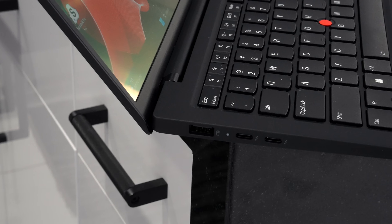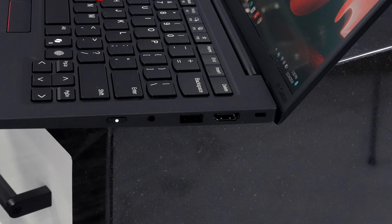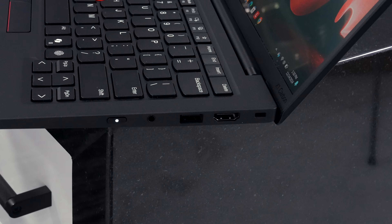The lid goes back 180 degrees, so you don't have to worry about viewing angles, and there's minimal screen wobble — especially impressive for a sub-kilogram laptop. IO is good: two Thunderbolt 4 ports, a USB-A, HDMI, another USB-A on the right side, a headphone jack, and a Kensington lock port.